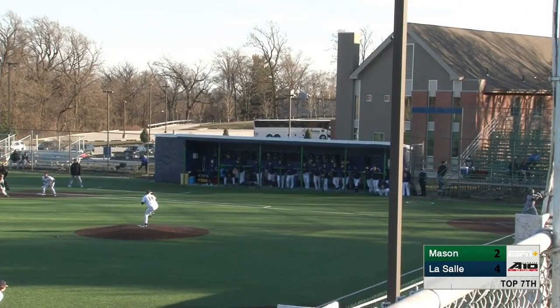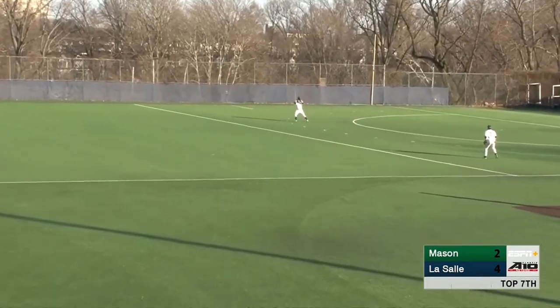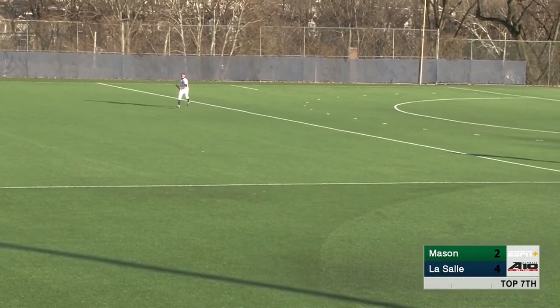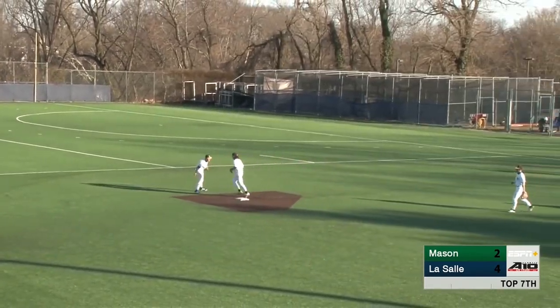The pitch — swung on and a high fly ball out to right field. Dickerson coming in for it, makes the play. And that'll bring an end to this one. The Explorers come from behind in the bottom of the sixth inning to win it four to two.